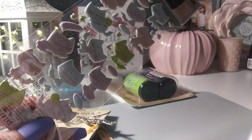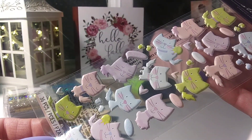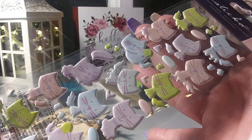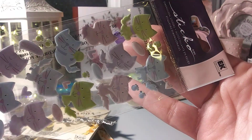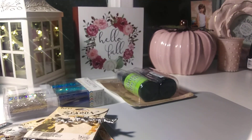I picked up two of these little — I'm not even a huge cat person — but I thought these little puffy kitties were cute. Pastel colors.